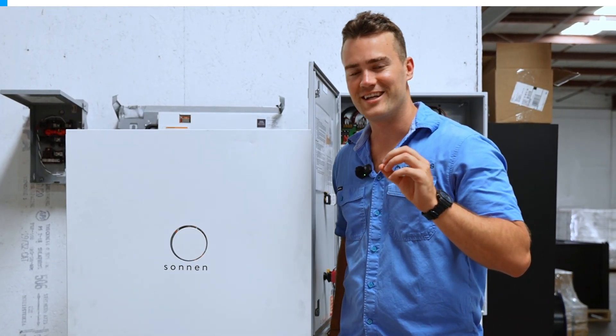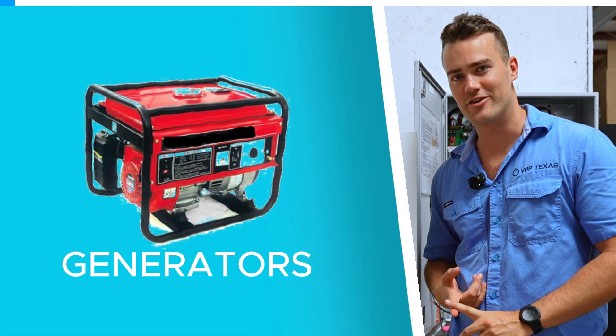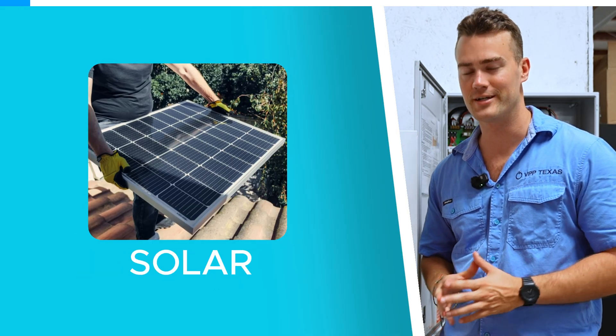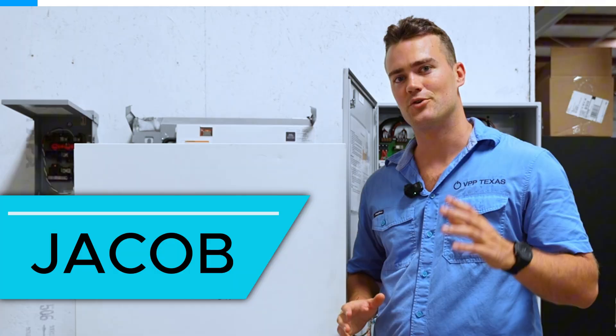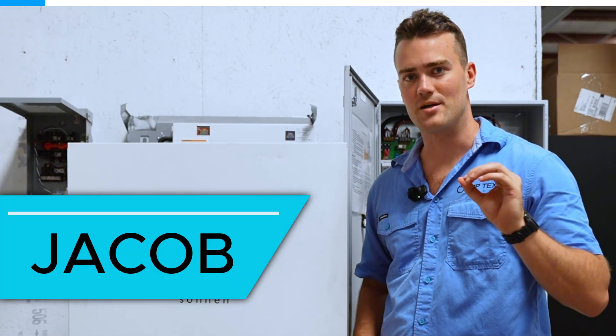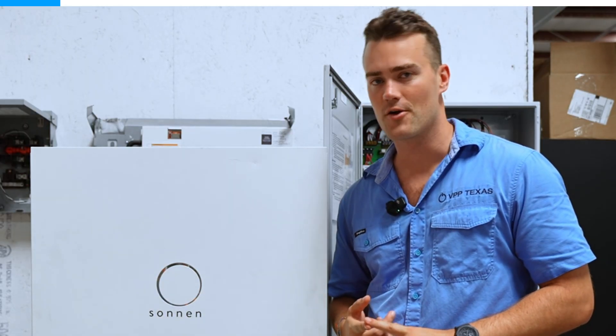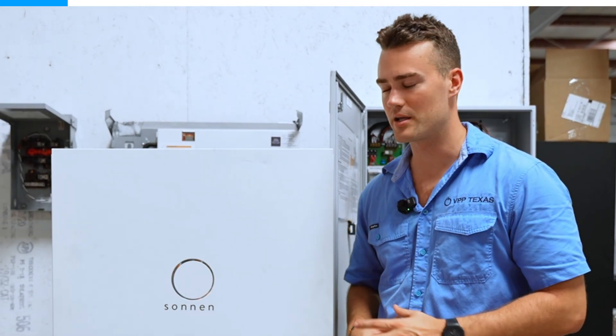If you are looking into backup power, whether it's generators or a base power company or even Tesla and batteries and solar, this is for you. After this, you'll realize that there's no need to purchase any generators or pay for any installation costs or membership fees from base power company.